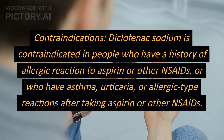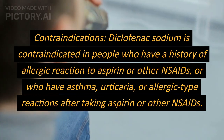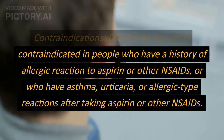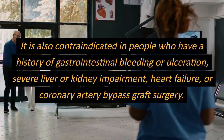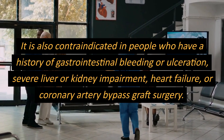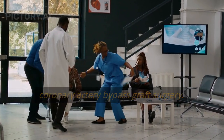Contraindications. Diclofenac sodium is contraindicated in people who have a history of allergic reaction to aspirin or other NSAIDs, or who have asthma, urticaria, or allergic-type reactions after taking aspirin or other NSAIDs. It is also contraindicated in people who have a history of gastrointestinal bleeding or ulceration, severe liver or kidney impairment, heart failure, or coronary artery bypass graft surgery.